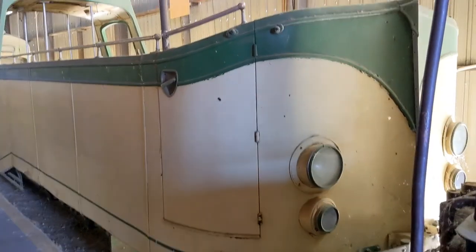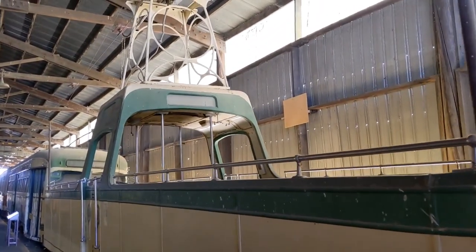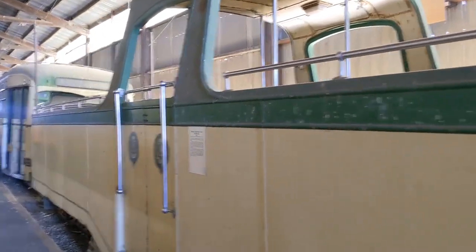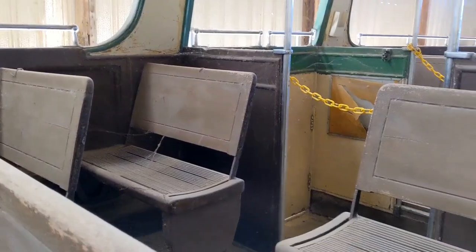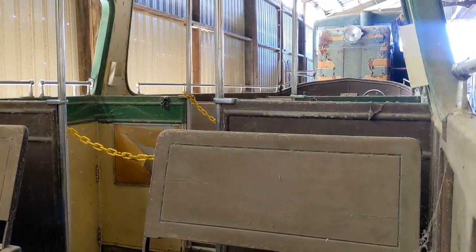Have you ever seen a boat car? This is a train car that is shaped like a boat. It came to the museum from UK, a resort town of Blackpool on the Irish Sea coast. So it was made as a boat to match the ambience of the town. And here is how the boat car looks inside — like a regular train car.